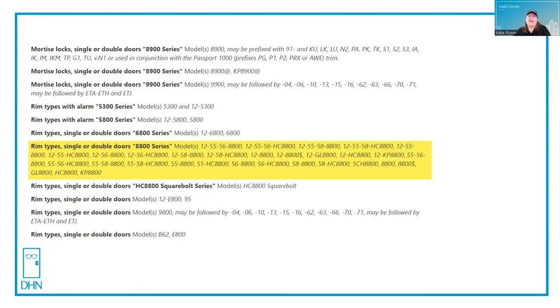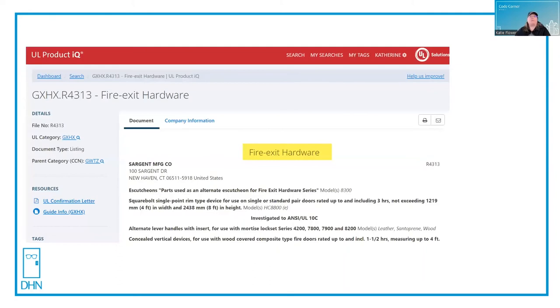I've made a rookie mistake — I'm in the wrong listing. I want to make sure that my device is listed for fire UL10C, as well as for panic UL305. So I go back to my search and find the listing for fire exit hardware. All devices on this page have been investigated to ANSI UL10C, and the listing number is different: it's GXHX.R4313. You can use that listing number and check the door manufacturer's website to make sure that the device has a listing that can be used on their particular fire door.